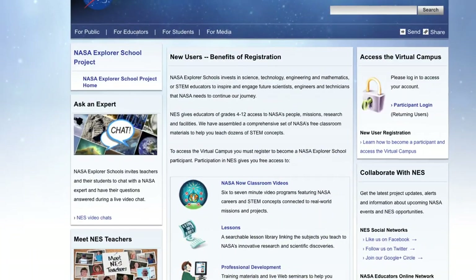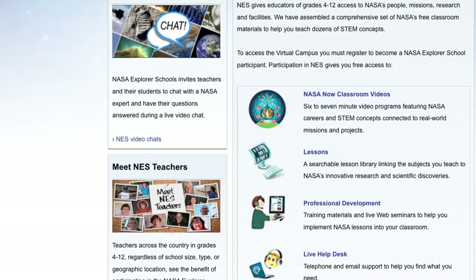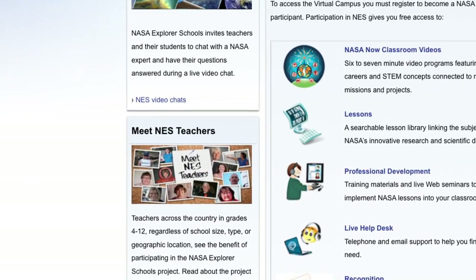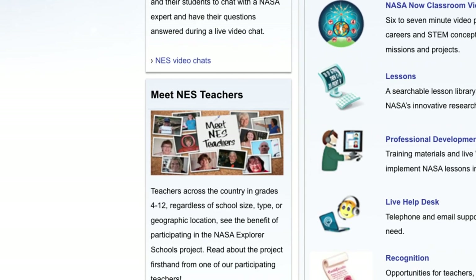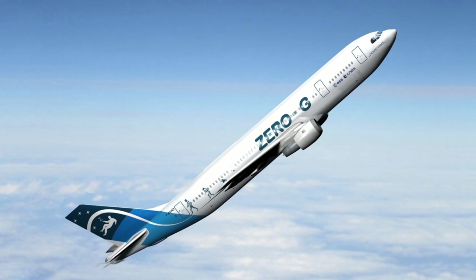Earlier in her career, Jackie Bloomer was one of the elite 26 NASA Explorer School educator recipients across the United States. During the program, she and a colleague were granted an unforgettable experience of a lifetime to experience weightlessness.